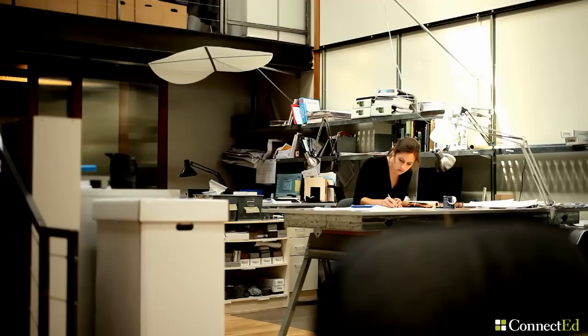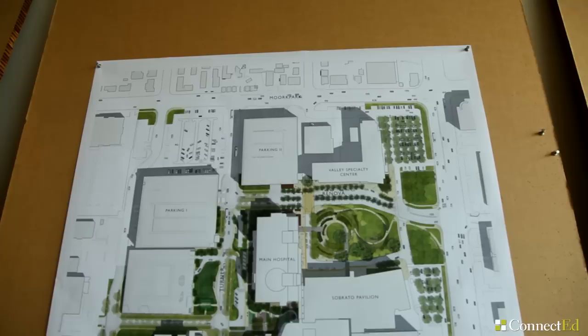My advice to high school students looking at landscape architecture is to do it. There aren't enough landscape architects and I just think it's the most amazing field. Try to make connections — feel free to email people. It's a very accepting field and because it's smaller, people want to help each other.